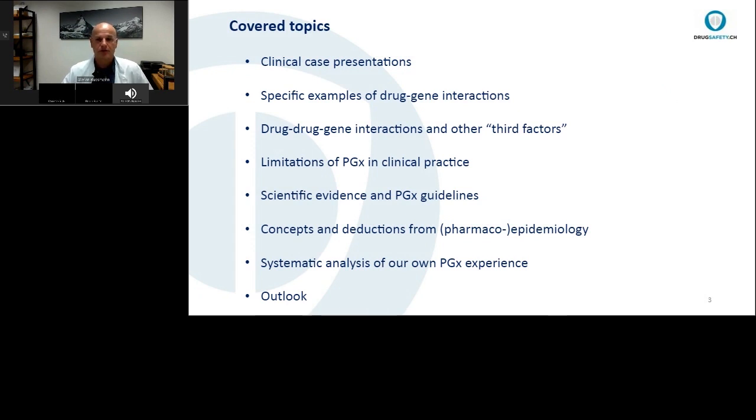Let's have a look at the topics I'd like to cover today. Because this is really hands-on clinical pharmacology and pharmacogenetics, I will present a lot of clinical cases from the recent past to provide specific examples of drug-gene interactions. We'll also look at drug-drug-gene interactions and other third factors, address limitations of pharmacogenetics in clinical practice, discuss the latest scientific evidence and guidelines, and give a pharmacoepidemiology perspective with a systematic analysis and outlook on this rapidly evolving field.